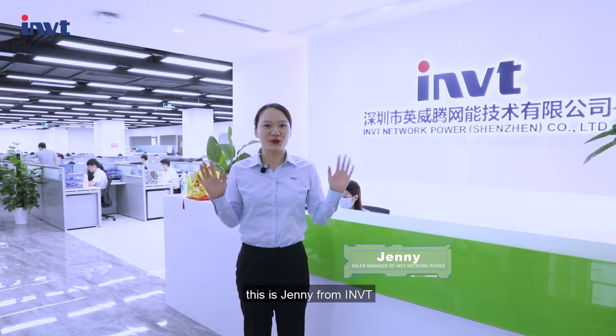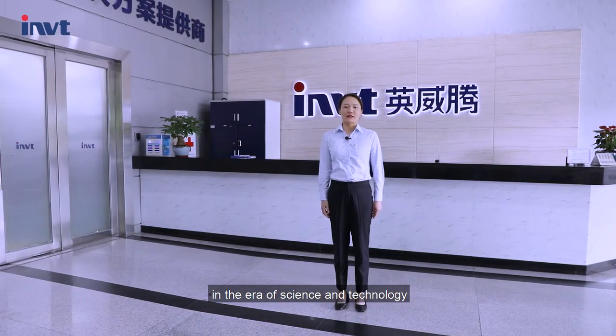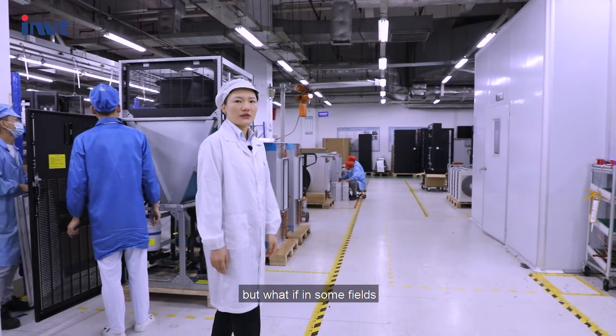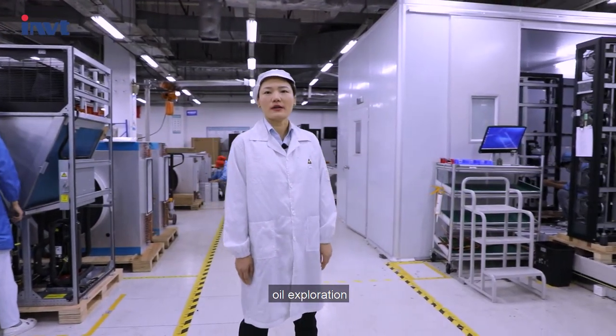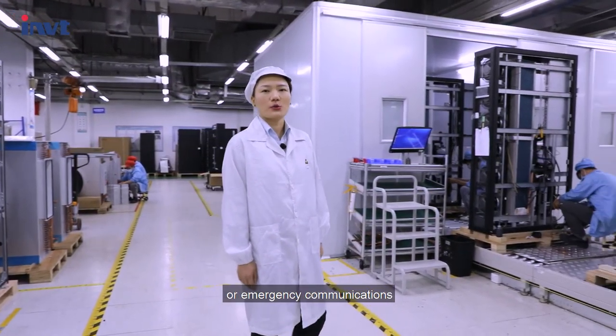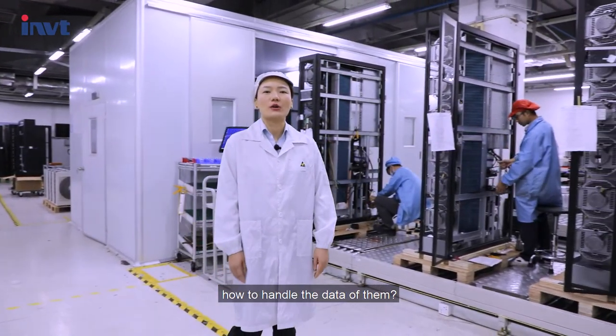Hello everyone, this is Jenny from IMVT. In the area of science and technology, data processing is particularly important. But what if in some fields such as marine scientific research, oil exploration, and emergency communications, which are difficult to build a data room — how to handle the data for them?